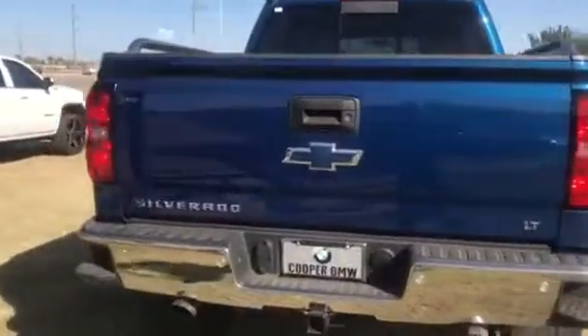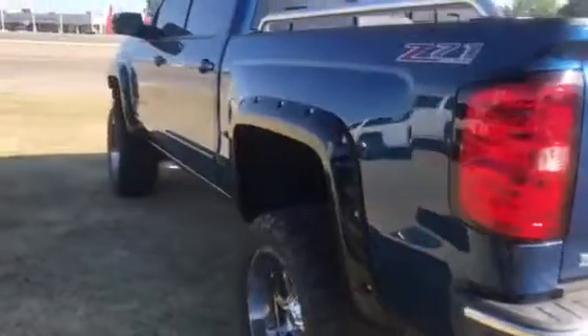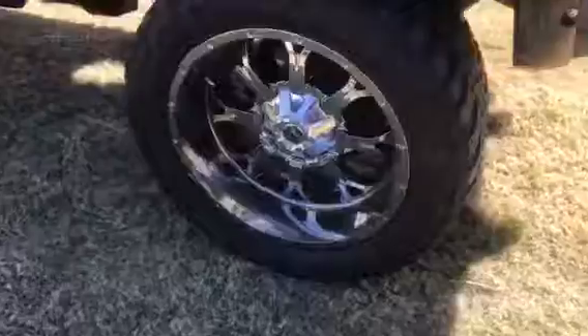Again, just wanted to get this sent out to you really quick so you can get a really good first-hand look at the excellent condition that this one is in. And here's those custom wheels and tires, it's lifted.